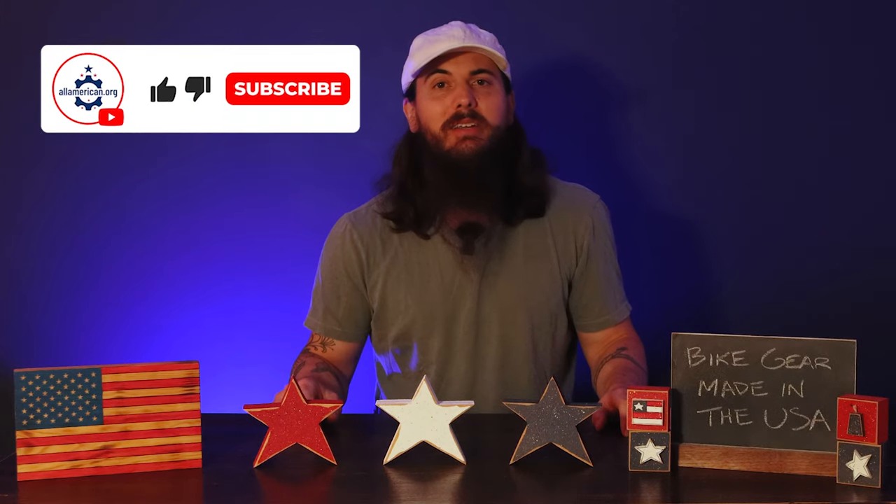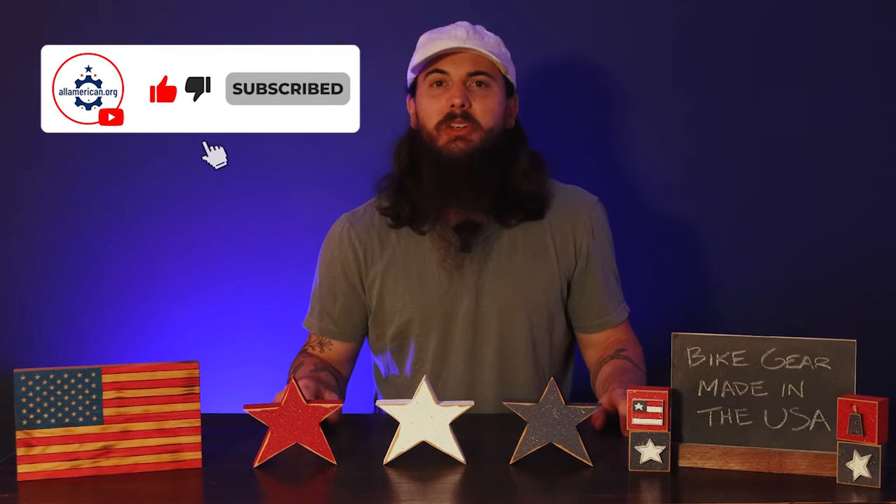That's it for this one on bike gear made in the USA. Did I miss any of your favorites? Leave a comment below, or if you have any questions make sure to leave a comment and I'll get back to you. And as always, thanks for supporting your country and shopping American made. See y'all next time.